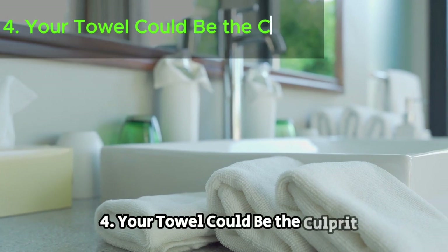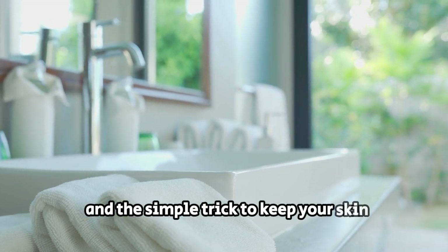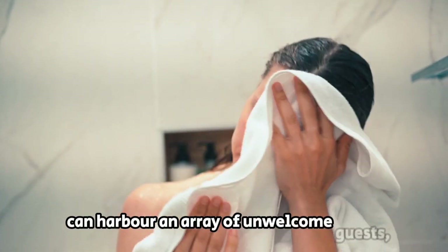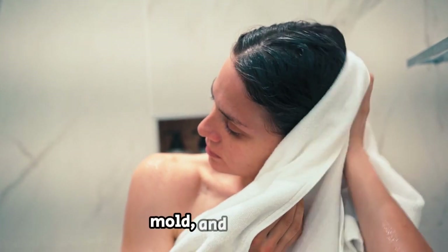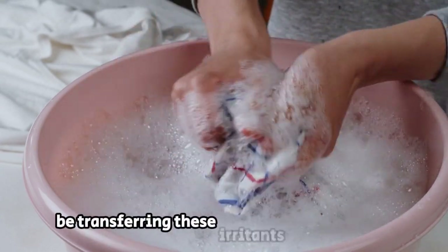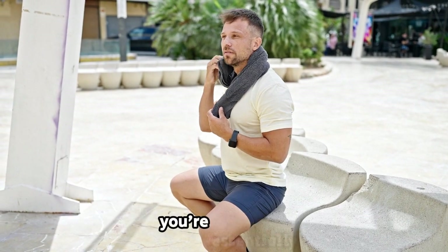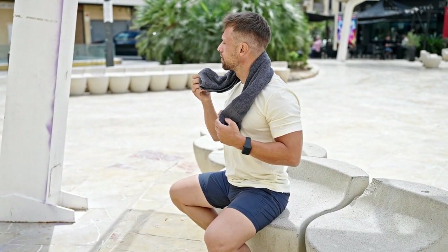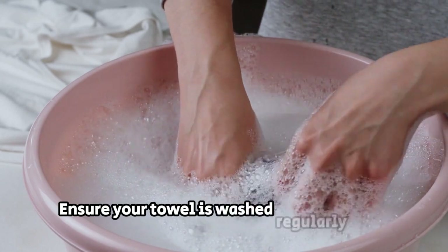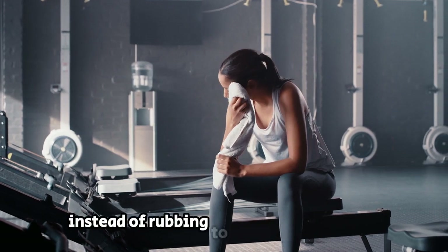Your towel could be the culprit. Towels, while essential for drying off, can harbor an array of unwelcome guests, including bacteria, mold, and allergens. If your towel isn't washed regularly, you might unknowingly be transferring these irritants onto your skin. When you vigorously rub yourself dry with a contaminated towel, you're essentially giving these irritants a free ride onto your skin, potentially causing that annoying post-shower itch. Ensure your towel is washed regularly in hot water, use a clean towel for each use, and consider patting yourself dry instead of rubbing to minimize irritation.